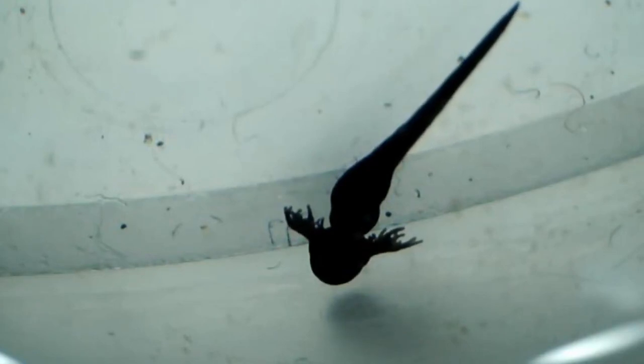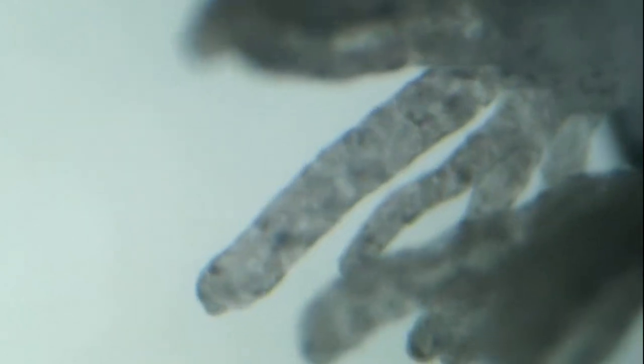By day six the young tadpole has completely left the jelly and is now free swimming. The external gills on either side of its head are often confused with developing legs, but they actually help the tadpole to breathe underwater. Unlike mammals, amphibians have three-chambered hearts, and you can see here how as it pumps, the tiny blood cells move up and down the gills, collecting oxygen and releasing carbon dioxide as they go.